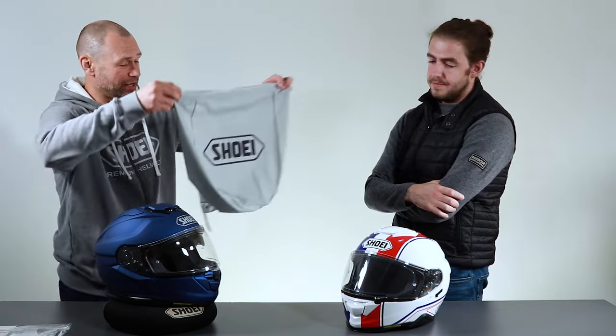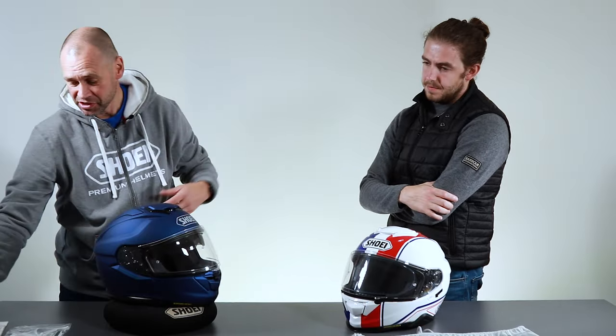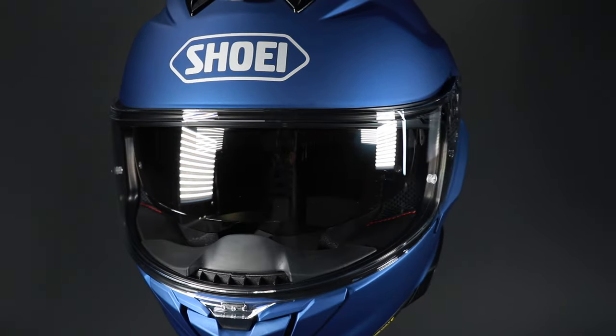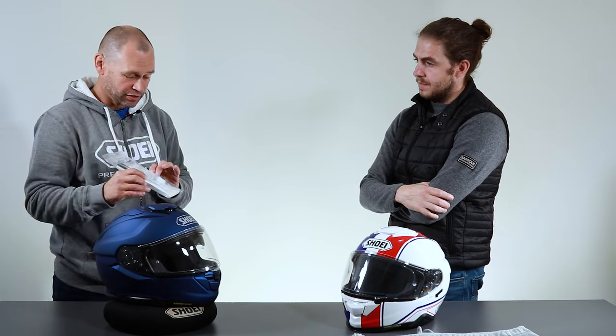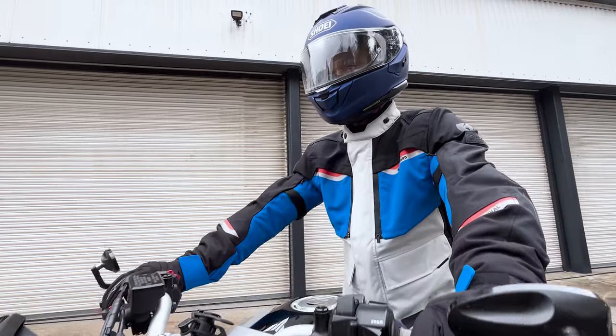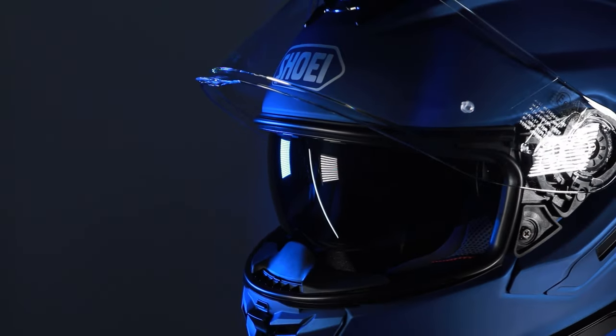With the GT Air 3 you get the Shoei bag to keep your helmet safe and protected. You get the pin lock visor insert to prevent fogging — really game changing if you've never used one. Also included are instructions, a small bottle of silicone lubricant to keep the seals in good condition, a visor adjustment tool, and the nose guard and chin skirt are already fitted in the helmet.